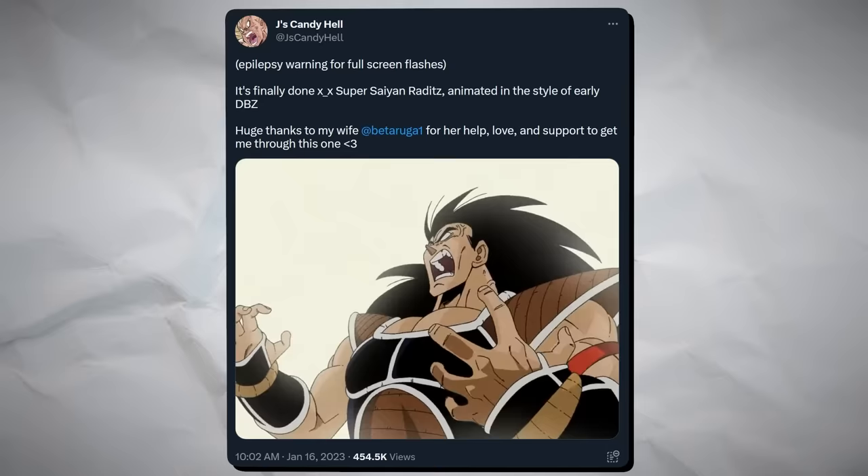Jay's Candy Hell made this incredibly badass animation of what it would have looked like if Goku's brother Raditz ever managed to go Super Saiyan.